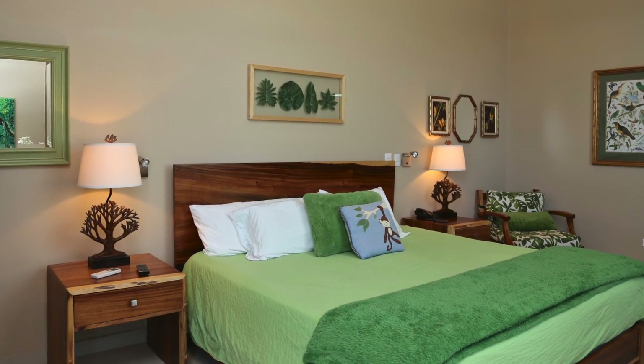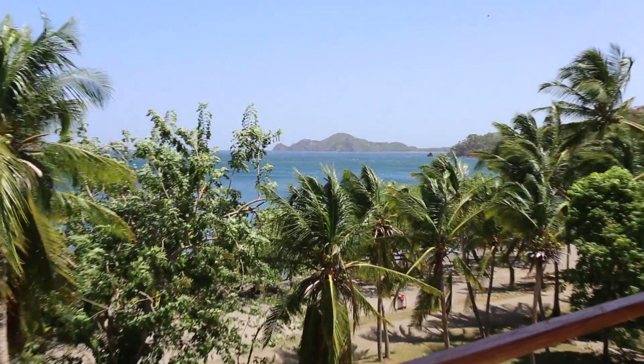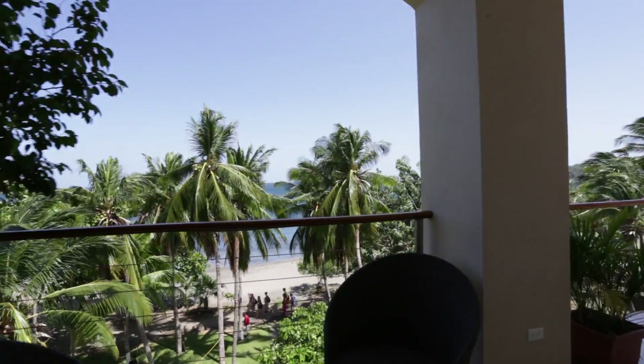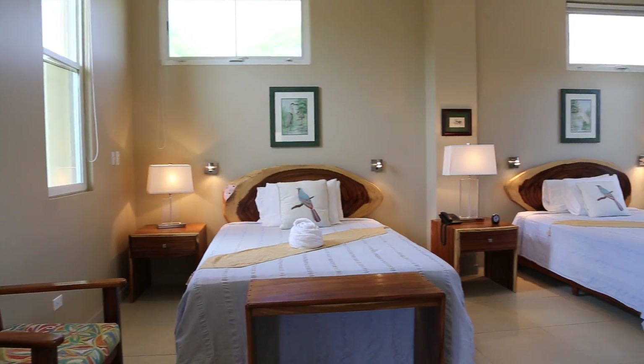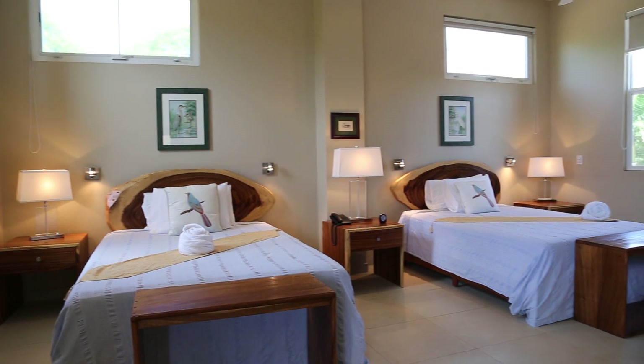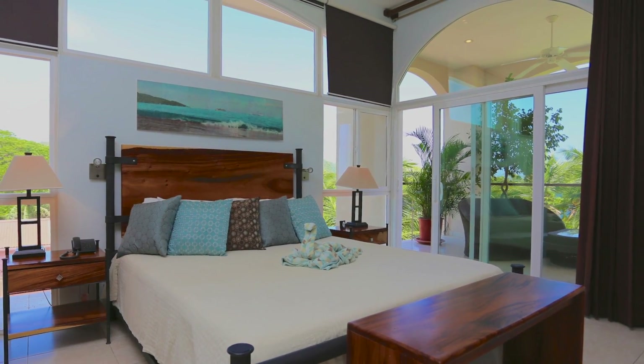On the second floor we have two rental rooms. We have the Bosque Luvioso, which is the Rain Forest room — that is the handicap room and it has a king size bed. Every room has a balcony with an ocean view. All the rooms are bright and cheerful, with a lot of windows and blackout curtains for those who like to sleep.